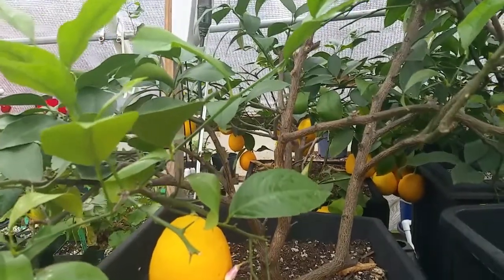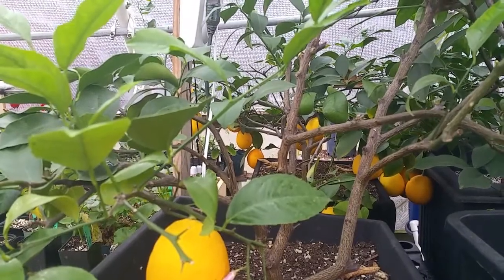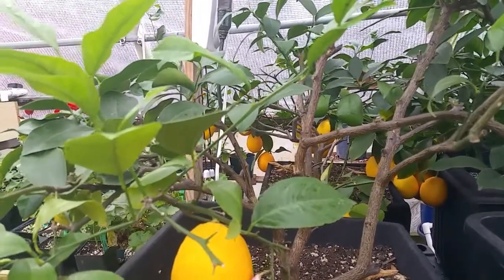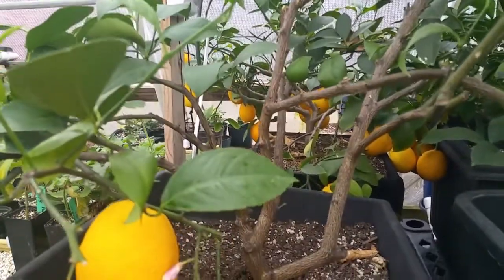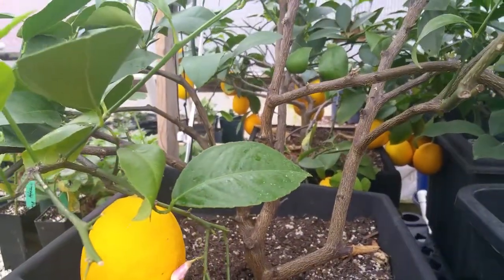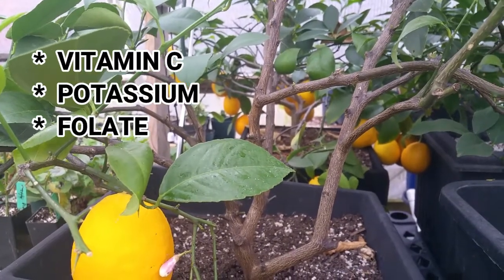There are so many health benefits of lemons, and I'm going to narrow it down to the five most common. Number one: boost the immune system. Lemons are high in vitamin C, potassium, and folate, which help boost your immune system and keep your body healthy.